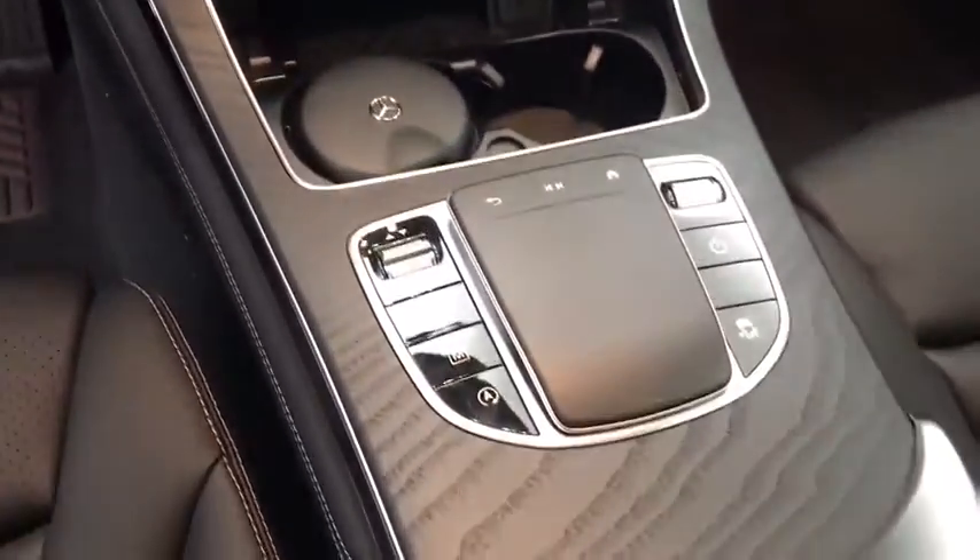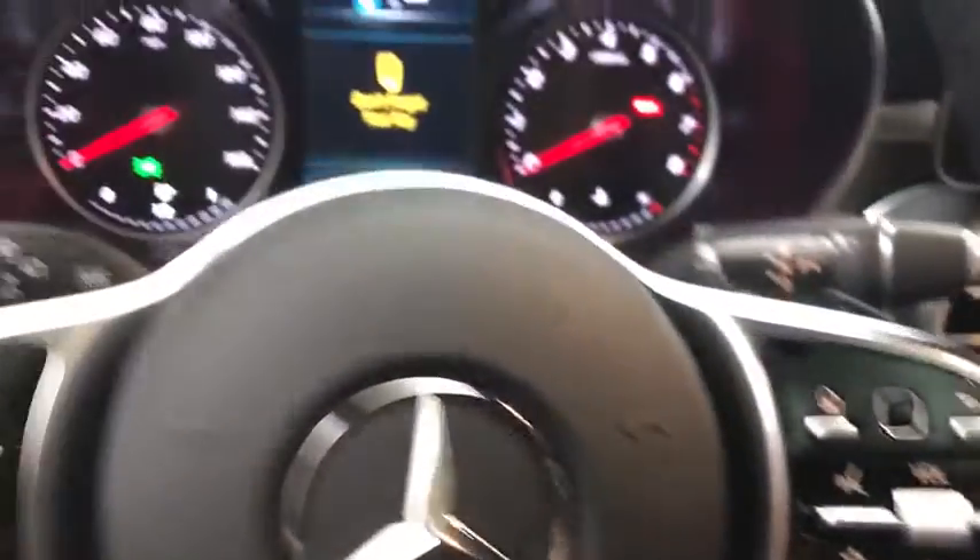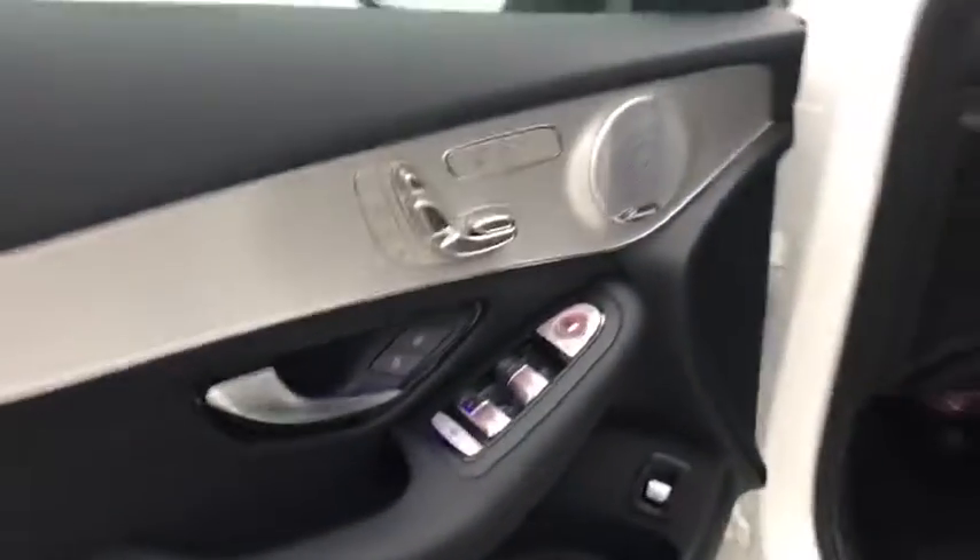Leather wrapped steering wheel, Bluetooth, power steering, adjustable steering wheel, keyless start, auto dimming rear view mirror, cruise control, aluminum wheels, floor mats.